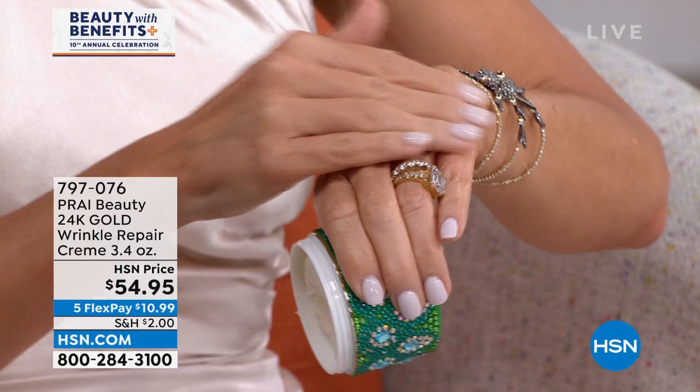When it goes on, you're going to feel this beautiful, creamy, buttery texture. It goes on and locks in the moisture. Think about Cleopatra — she slept with that gold mask. There was a reason, and it's got actual gold in there. It's got a collagen booster. This is so powerful and intense.